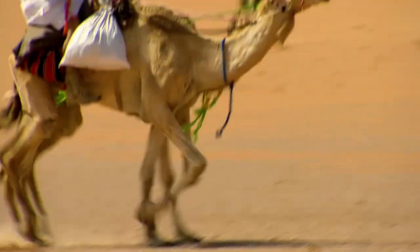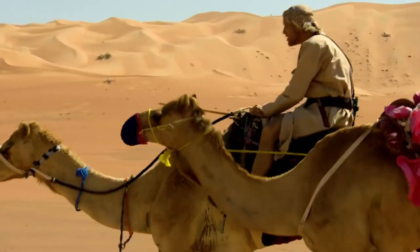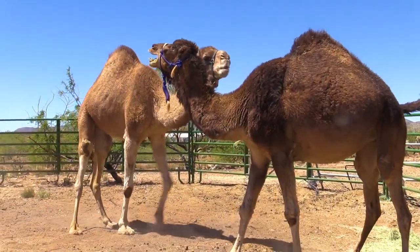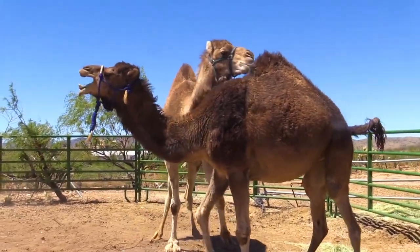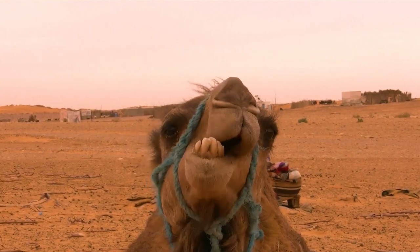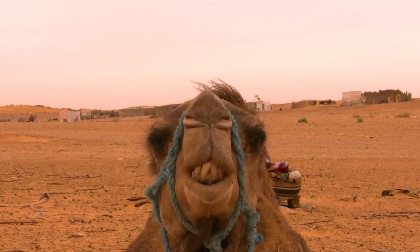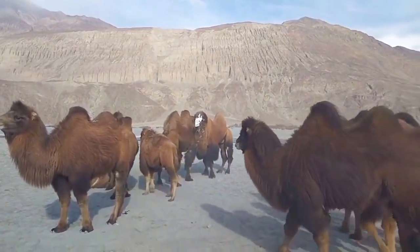All camels have excellent eyesight. They can see a man from a kilometer away and a moving car from 3 to 5 kilometers. They have an excellent sense of smell — they can detect the source of water at a distance of 40 to 60 kilometers, and they can easily sense the approach of thunderstorms and go to the place where there are heavy showers. Even though the majority of these mammals have never seen large bodies of water, camels can swim well, tilting the body slightly to the side.